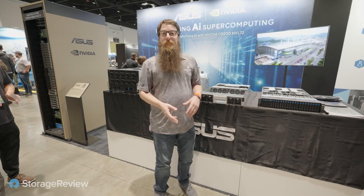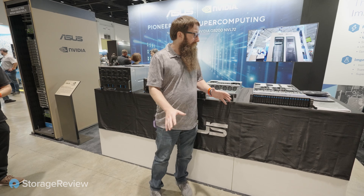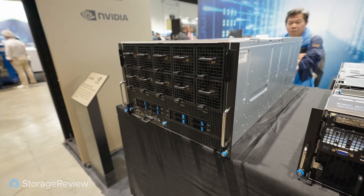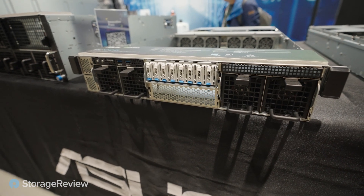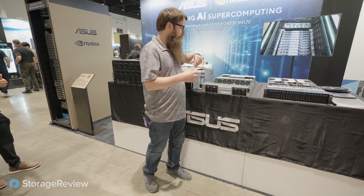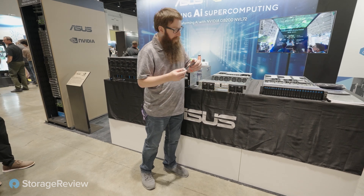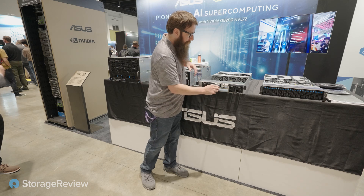We saw these back at Computex but it's good to see them here again at OCP. This is Asus's offerings — we've got everything from a general-purpose Xeon compute platform all the way up to a big eight-way Gaudi system. Behind me there's a Grace Blackwell system — again it's a mechanical board, just mocked up for reference to design coolers and power layout. Really like seeing all the E1S drives; it looks like all these systems are going E1S, which seems to be the way the industry is headed.